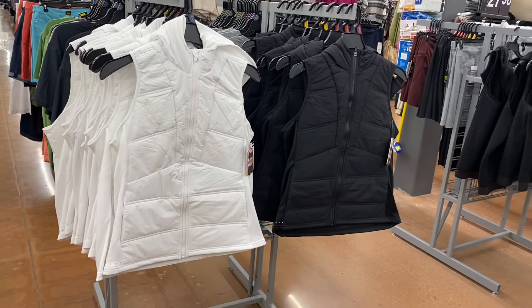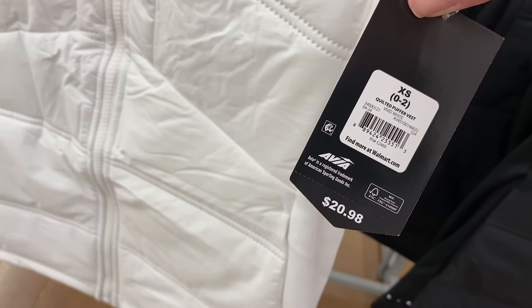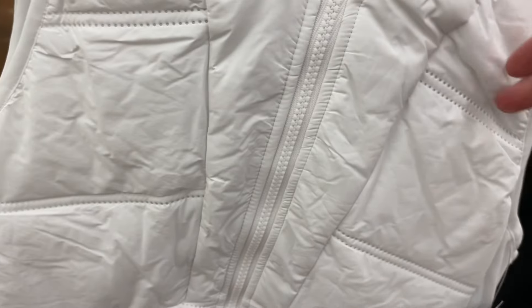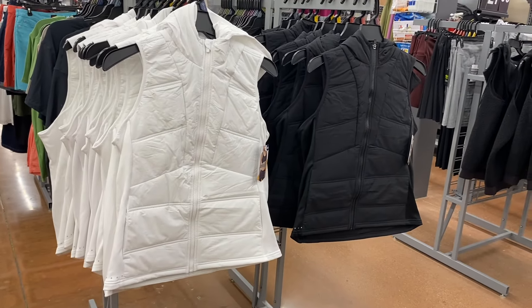I showed these last time and they only came in black — now you can get them in white too. I had a feeling they'd add more colors. These are by Avia, also extra small through 3XL. It's a quilted puffer vest for $20.98. It does have a hood, it's quilted, and it zips all the way down. You can also get it in black.